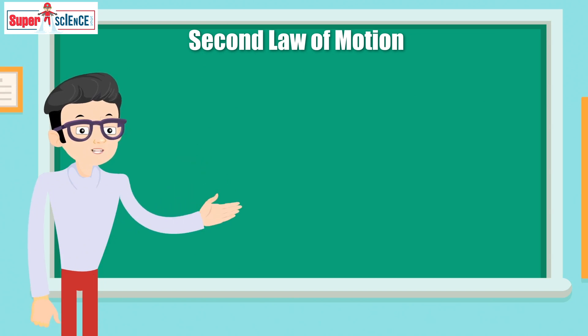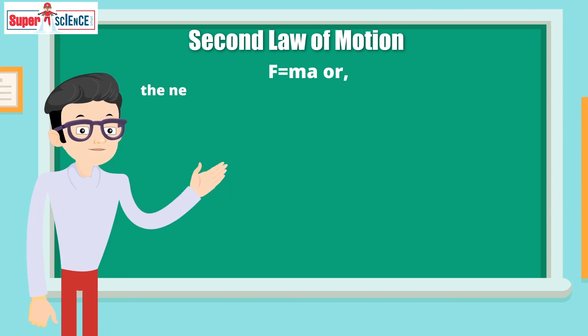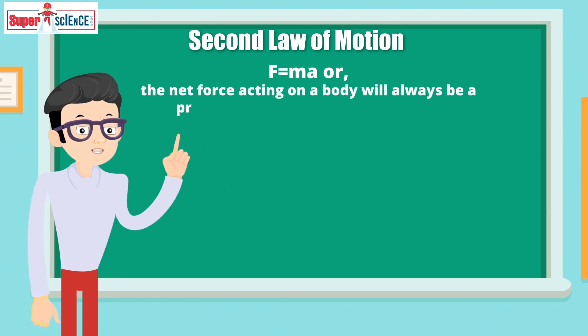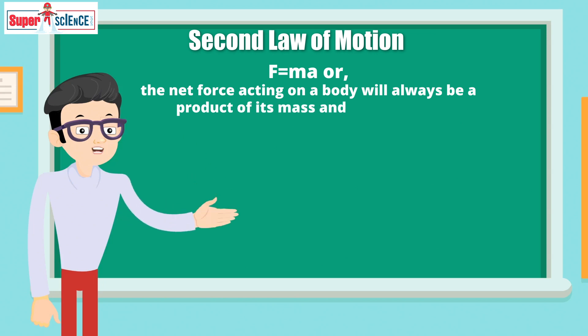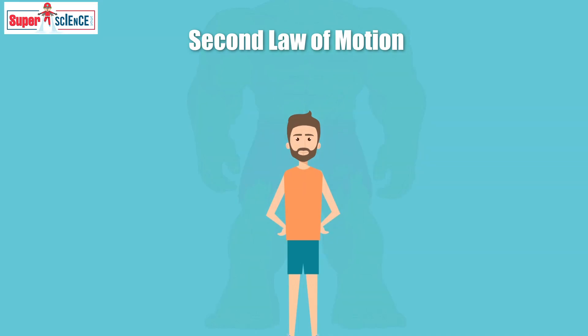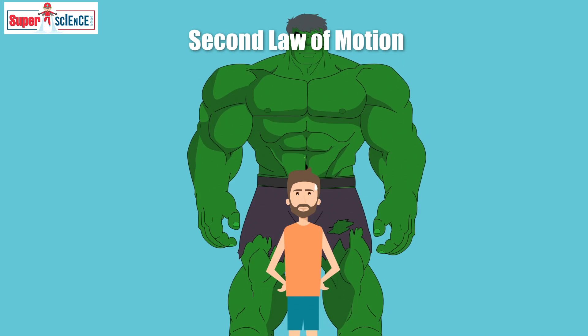Newton's second law states that F is equal to M multiplied by A. Or, the net force acting on a body will always be a product of its mass and acceleration. How does that explain anything about the Hulk? Well, the Hulk is much bulkier than any normal human, which means that his mass is much higher than a normal human as well.